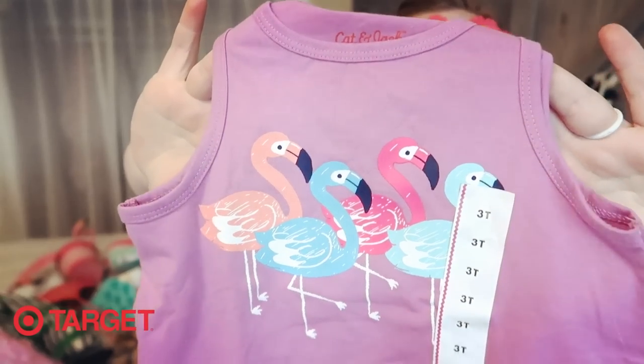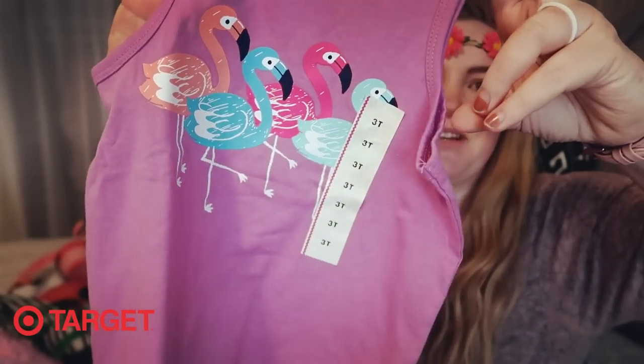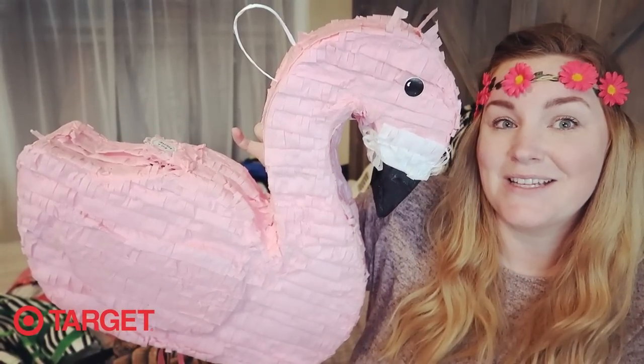My daughter already opened the donut drink floatie and blew it up — I just wanted to show you guys what they look like inflated. The other thing I picked up from Target was for my little baby daughter — a flamingo shirt from the infant section for four dollars and fifty cents, just so she can match her sister. And the very last thing from Target is probably the most expensive item — I could not pass it up.